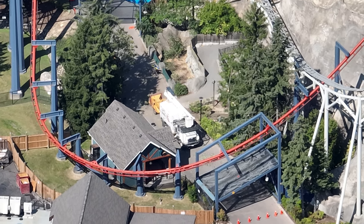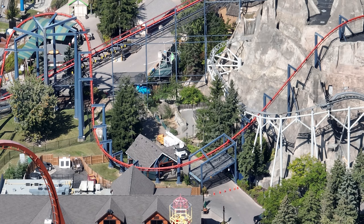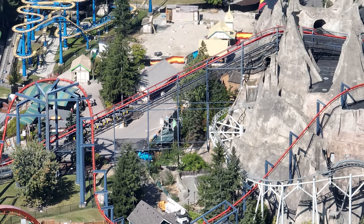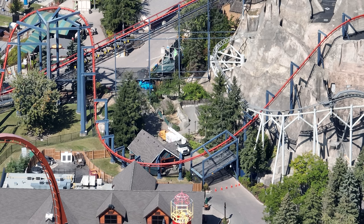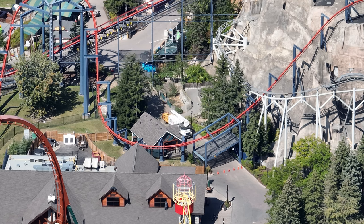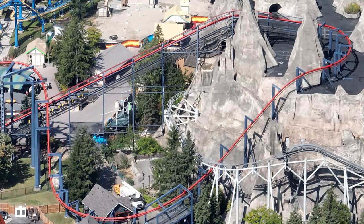It's a lot to take in honestly. Even when we were filming and talking about it in our Discord server, a lot of people were a little upset — especially some of the older people who have been around Wonderland for a while. The trees truly helped make the mountain look a lot better, especially hiding some of its flaws because of its age. So now it's gonna look really weird.